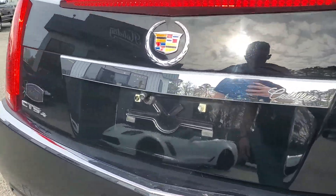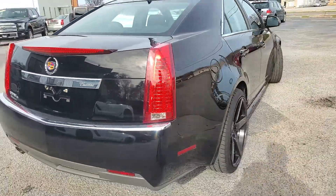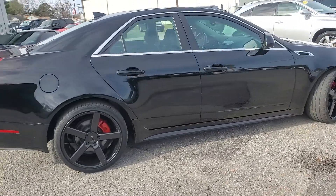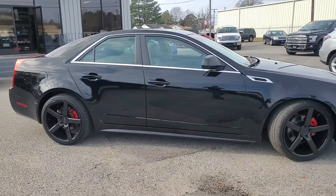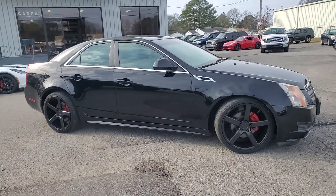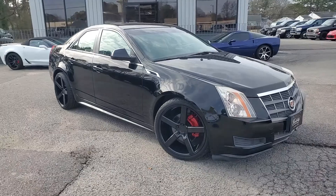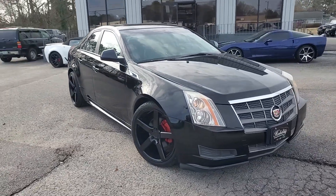You can see we've got the backup camera there. Just sharp lines — really, really good looking car. Come by and check it out today. You can see it in person at 3203 Victor Boulevard, Portsmouth, Virginia. Check it out online with tons of photos, Carfax History Report, and everything else at www.holidaymotors.com.